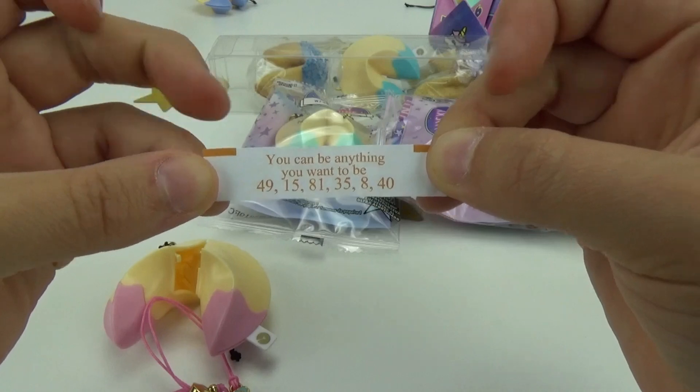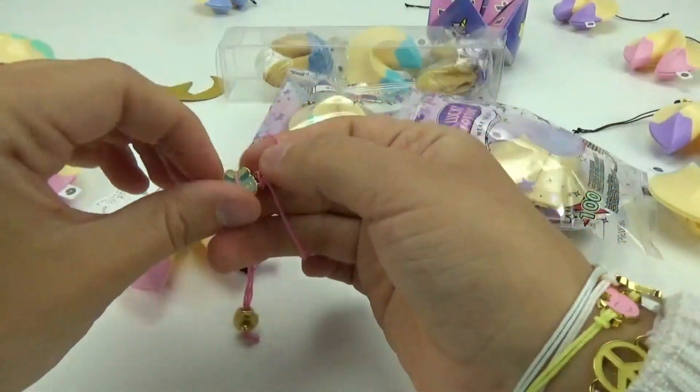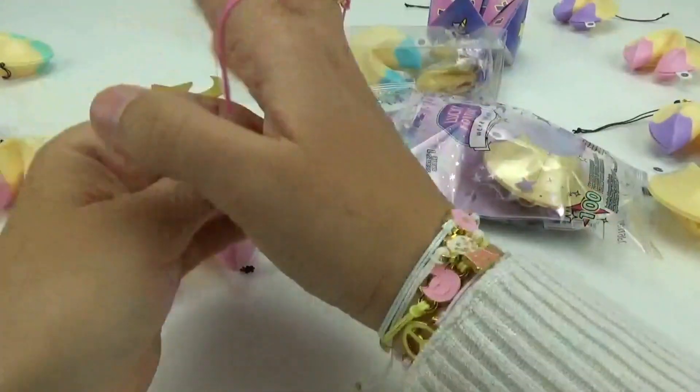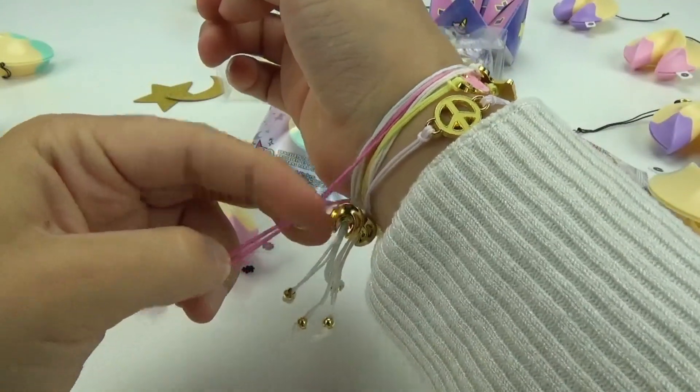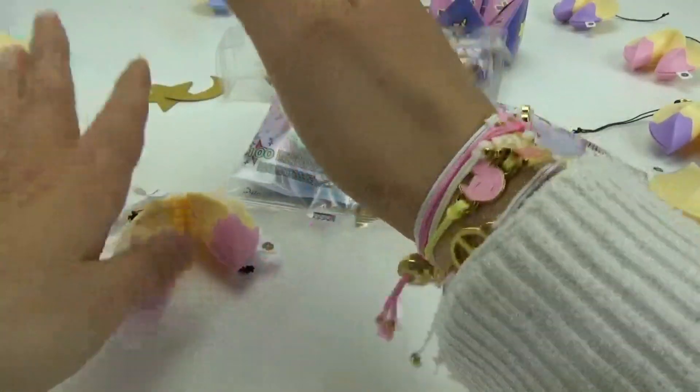Inside also comes our fortune — let's see what it says: 'You can be anything you want to be, lucky.' It even has our lucky numbers. I'm going to put this one on right now — it's so pretty! You can cinch up each bracelet with this little mini gold fortune cookie so it fits just perfectly.